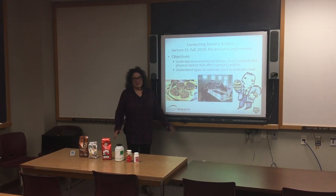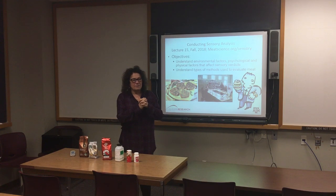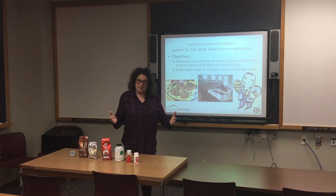Good afternoon. Today we're going to talk about sensory evaluation. I want to preface this that in an hour and 15 minutes there's no way I can really fully educate you on what sensory evaluation is — I teach a whole course on this.